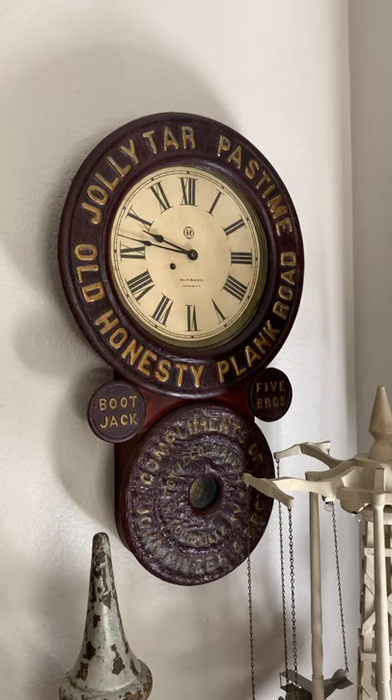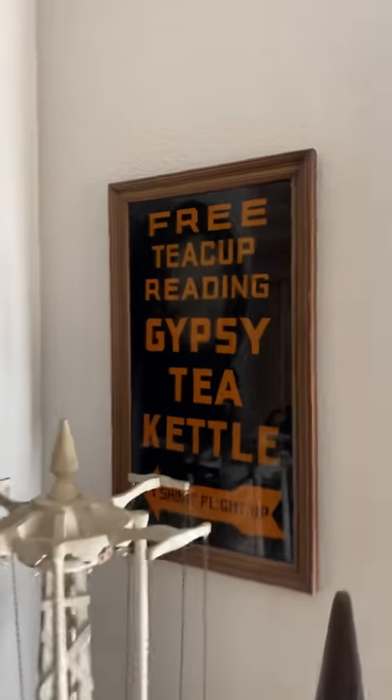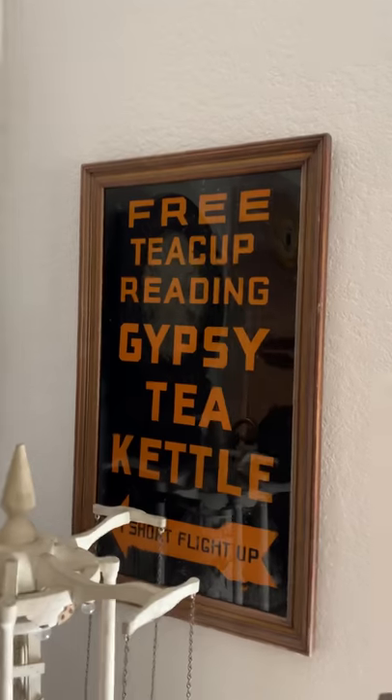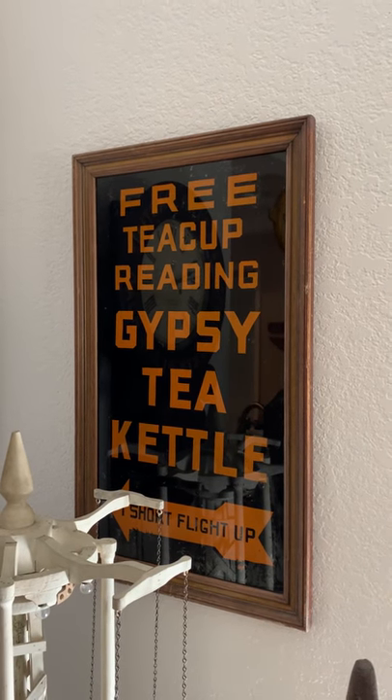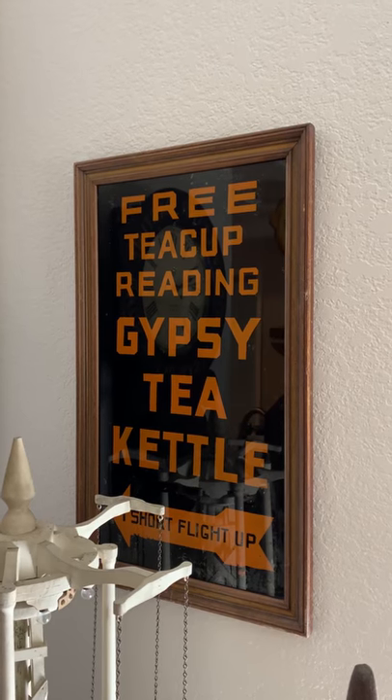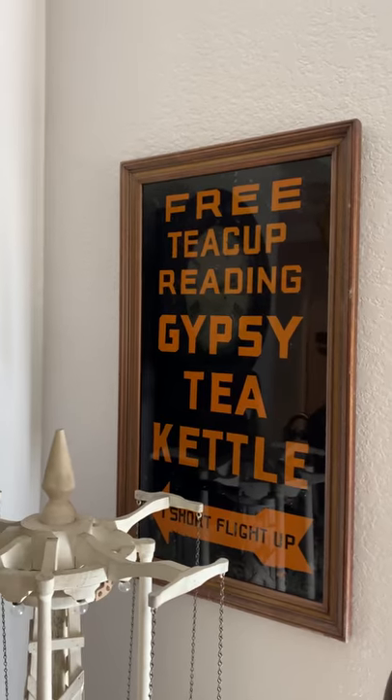That's an advertising clock, late 1800s, for tobacco. This place was actually around in the 1950s, and you used to get a free teacup reading with your meal in New York City. That's also reverse painted glass. It's kind of cool.